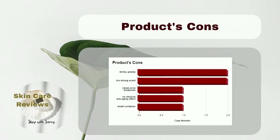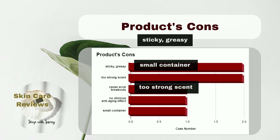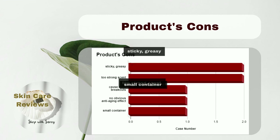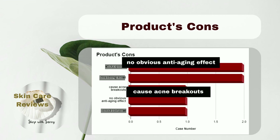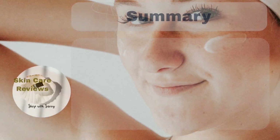However, a small number of people dislike some aspects of the product. They find it sticky and greasy, the scent may be too strong for their liking, and the product container is considered too small. In rare cases, it may lead to acne breakouts, and its anti-aging effects may not be as effective as desired.